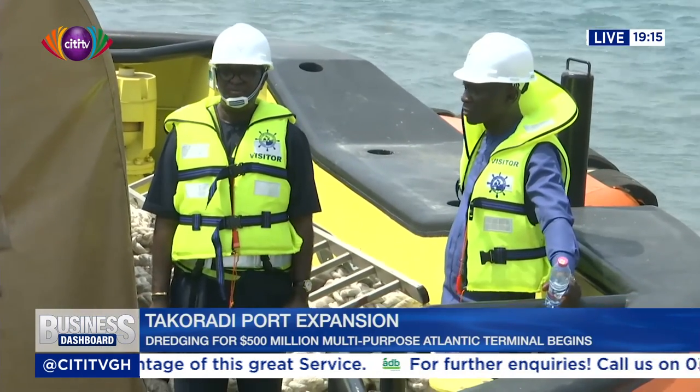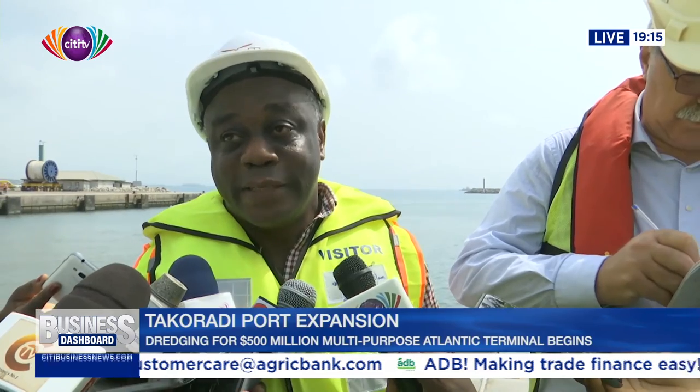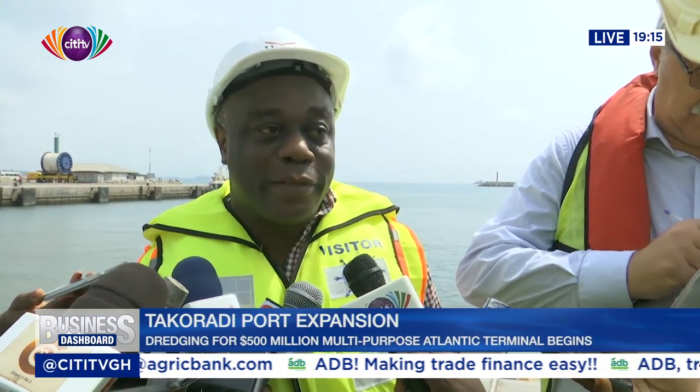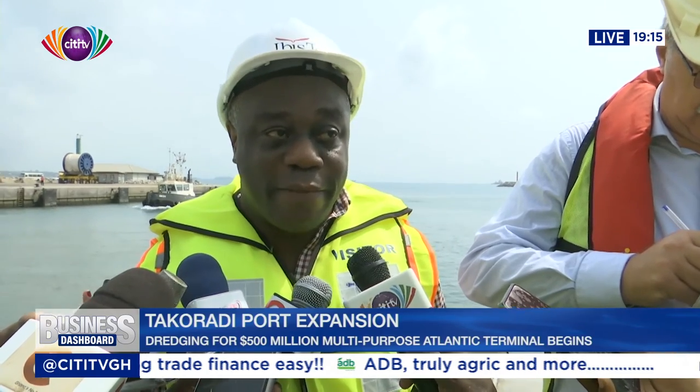The contractor currently has almost 400 Ghanaian employees on site. But as the project progresses, that number is going to increase. Once the dredging is done, we are going to move to the next level, which is the placing of the blocks in the water, and that will bring in some more people in addition to what they have now.